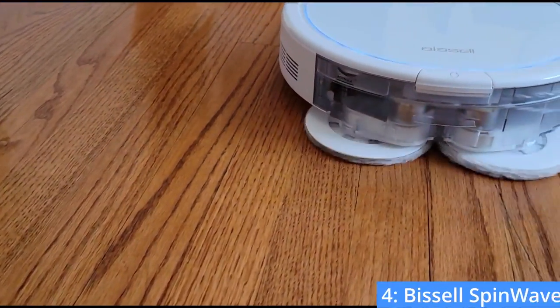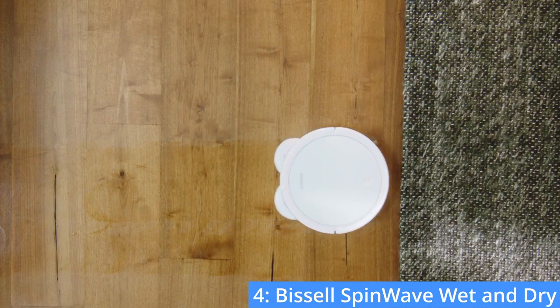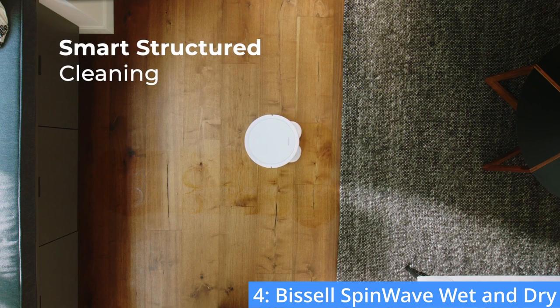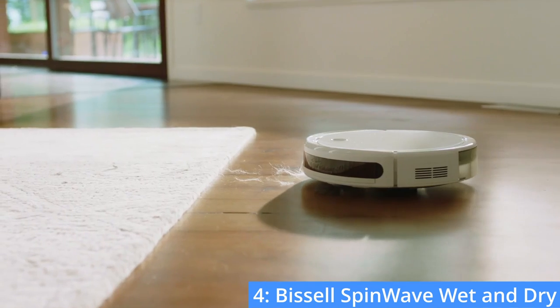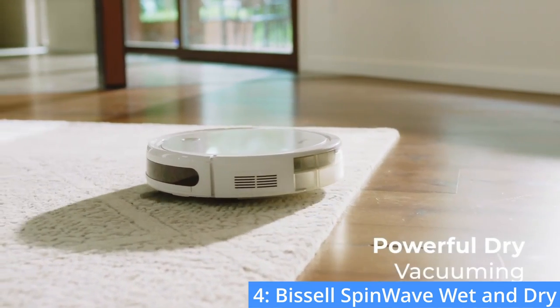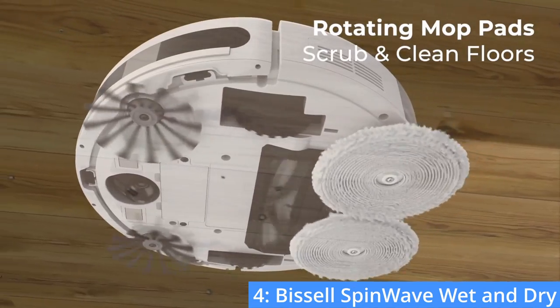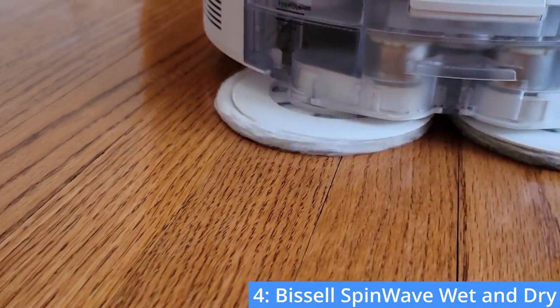Number four: the Bissell SpinWave wet and dry robotic vacuum. As you may have guessed from its name, the SpinWave wet and dry's main selling point is that it acts as both a vacuum and a mop. For under $300, the SpinWave does a great job of sucking up debris from shallow carpets. As for its mopping feature, the SpinWave uses two spinning microfiber pads and can use multiple different cleaning solutions to keep your floors shining.